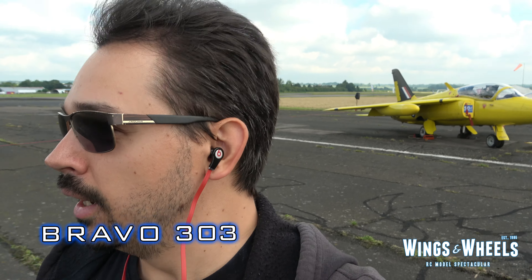Hello Bravo 3 of 3 fans, we're back at another show. This weekend it's Wings and Wheels. This show has been going since I was a kid, so good to them to keep this going so long.